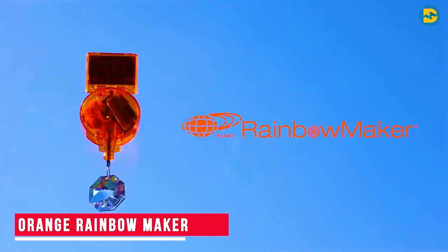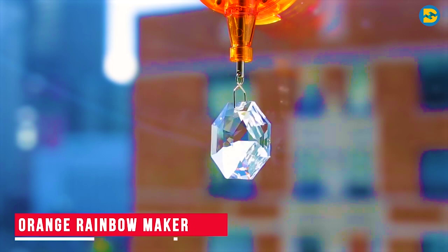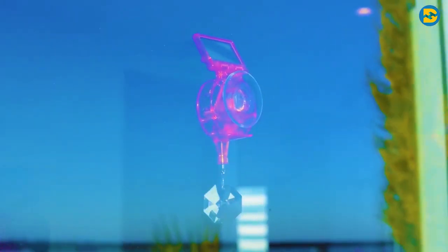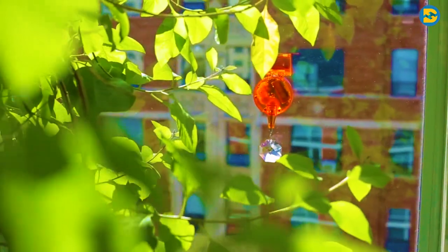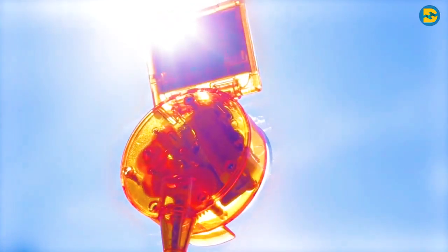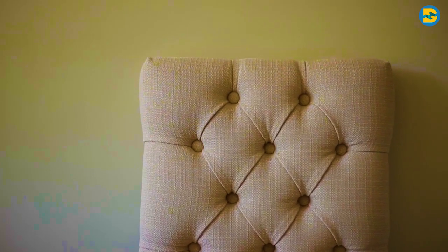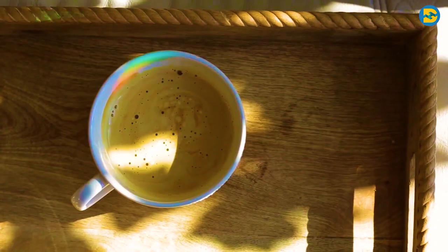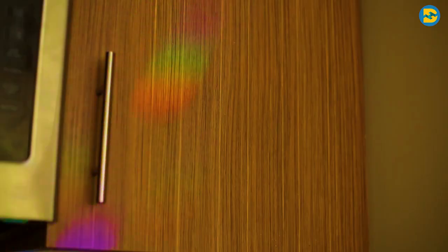Orange Rainbow Maker. Let's begin today's video with something beautiful. The Orange Rainbow Maker is actually not a gadget, but it is so interesting that we thought you should know about it anyway. You simply need to stick this product to the glass windows in your house — try and use windows which receive maximum sunlight. When sunlight falls on this device, it makes amazing rainbow-colored patterns and projects them onto your walls.